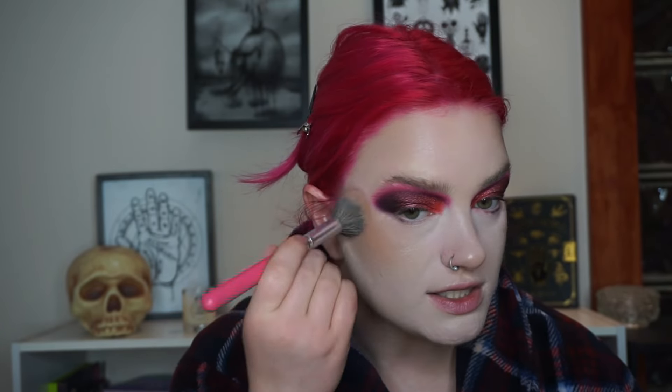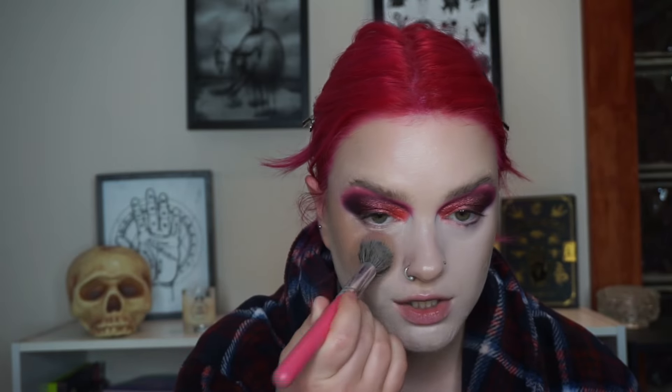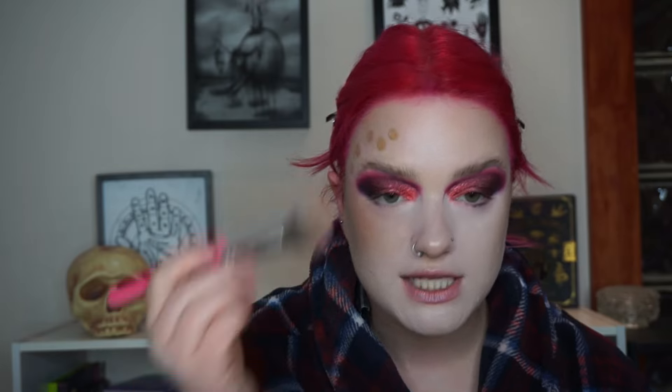Now I'm going to use the e.l.f. Halo Glow Beauty Wand in cream bronze, shade light medium — I've been really loving this. I haven't been talking about the brushes I've been using. Anyway, a lot of new changes — which is hard for me because I struggle with change. I like things to stay the same. Once I feel comfortable, I'm comfortable.